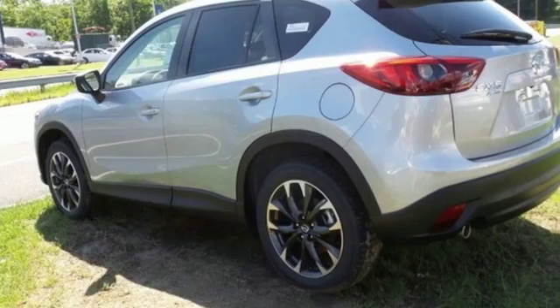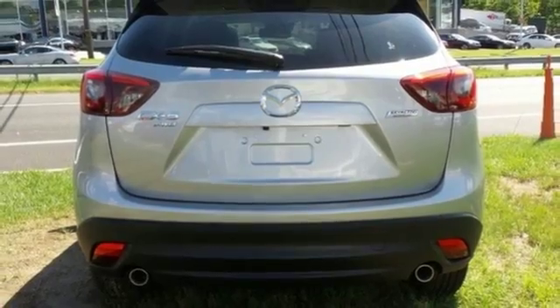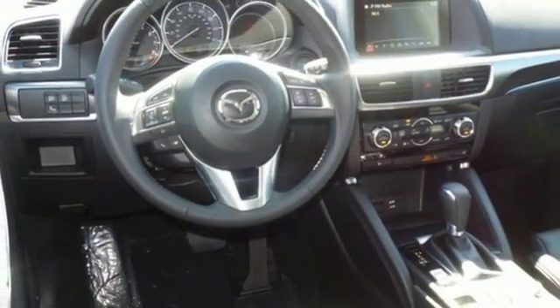Inside the spacious, well-crafted cabin, enjoy audio menu voice command, USB audio input, and Bluetooth. With a host of safety features including dynamic stability and traction control, the CX-5 also offers the peace of mind you desire in a family vehicle.